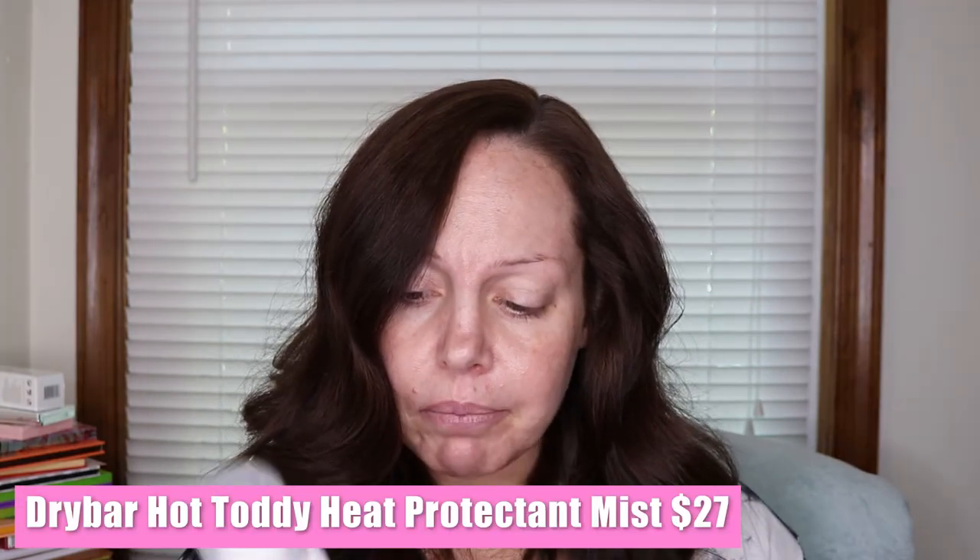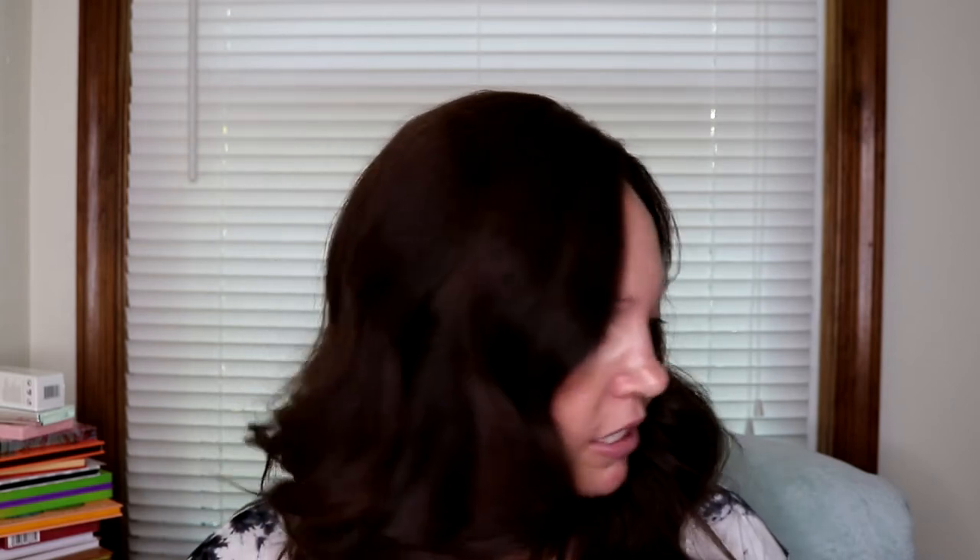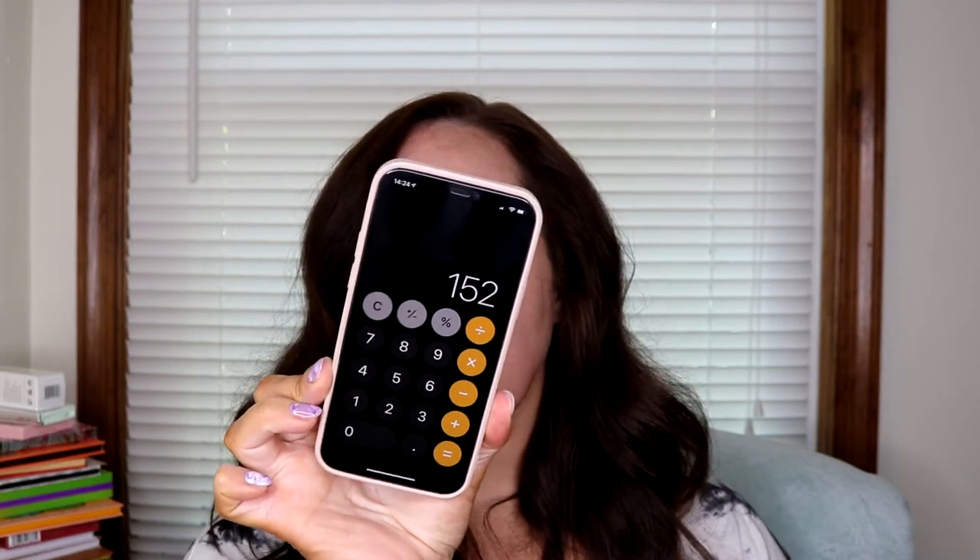The last item in the base box is the Dry Bar Hot Toddy Heat Protectant Mist. I love the color of the packaging — it's so cute, that mauve pink shade that I go for. This is $27. A lightweight spray that protects dry hair from heat styling with curling, straightening, and styling irons up to 450 degrees. I need that because this does damage to the hair. So I paid $25 for the base box and it totals $152 — that's not bad.